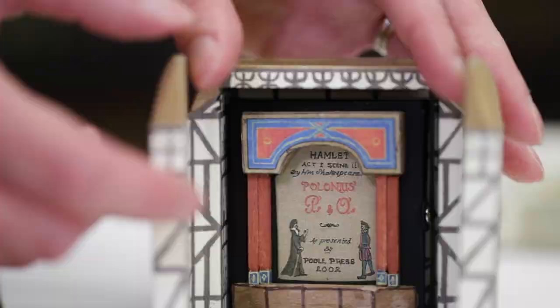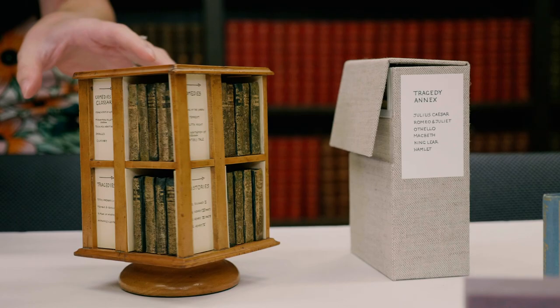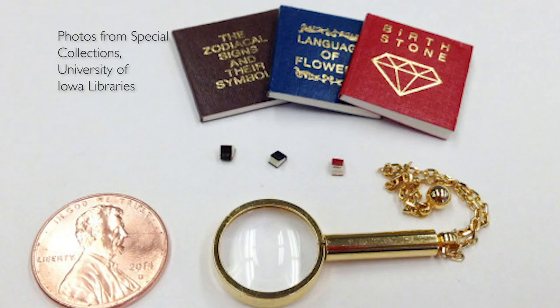They rescued this tiny little set of Shakespeare books, which was in this bookcase. Some of the miniature books in our collection don't even really look like books until you really take a serious look at them. That's a book. That's a book.